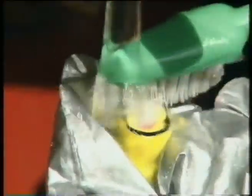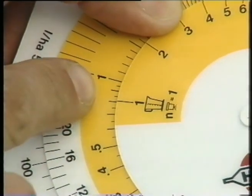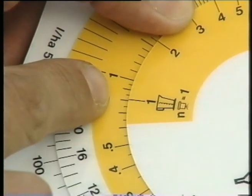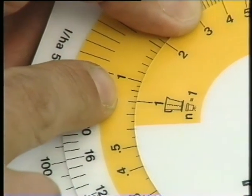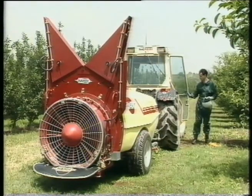If any nozzles are blocked, remove them and clean with a toothbrush. To find the flow rate per nozzle, simply look at the number of nozzles equals one on the calibrator — at the jug symbol, without turning the wheel: 0.8 litres per minute. Now check the nozzle output on the sprayer.